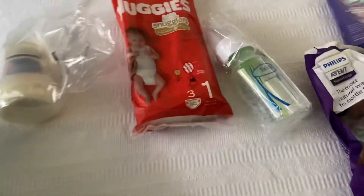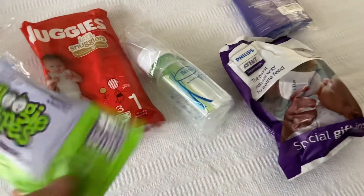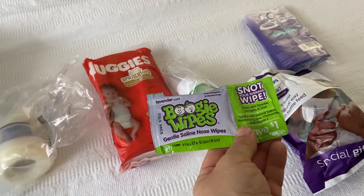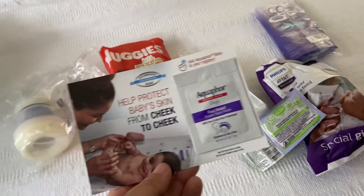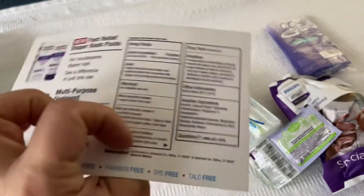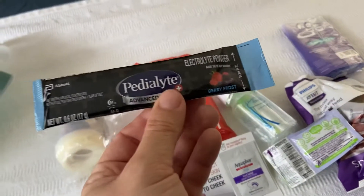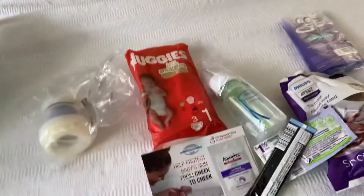It looks like we got a bunch of samples. We got a Boogie Wipe — the saline nose wipes — and a coupon for a dollar off. Then we have some Aquaphor, and a Pedialyte Advanced Care powder that you just mix with water.